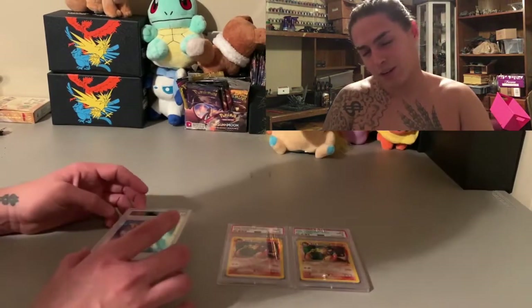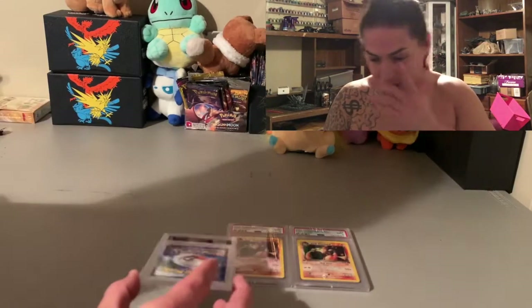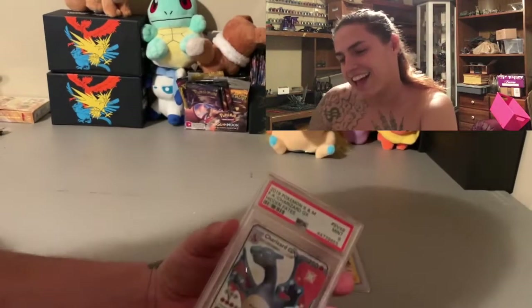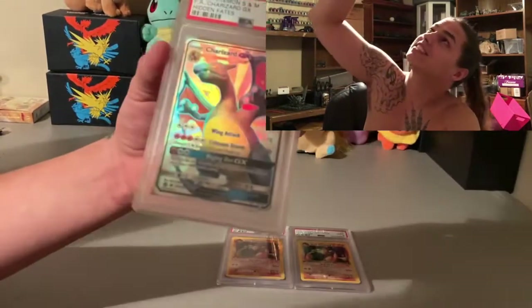Now the SV49 wasn't perfectly centered, so this is the one I was worried about being a nine. I was hoping those would be tens, of course. Let's see — come on... What is up with that? I don't know. I'm still blessed, you know what I mean.